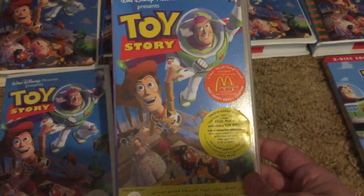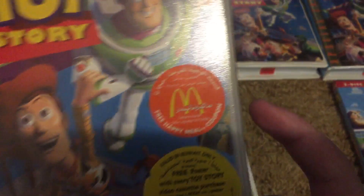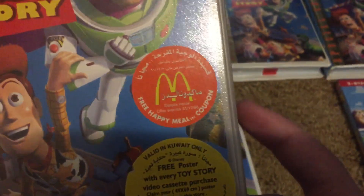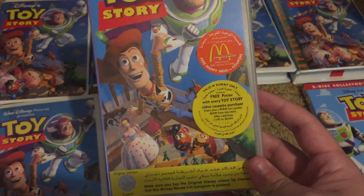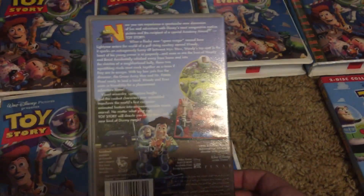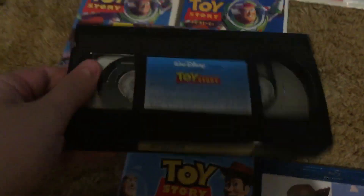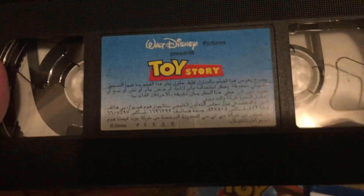Here's the Saudi Arabian VHS — this is an Arabic VHS of it. Look at this! There's an advertisement for McDonald's, valid in Kuwait only, and it expired on the 31st of December 1996. So it was only valid for the first year it was released. You had a pretty small amount of time to go get your cheeseburger and fries. And there's the tape and label.